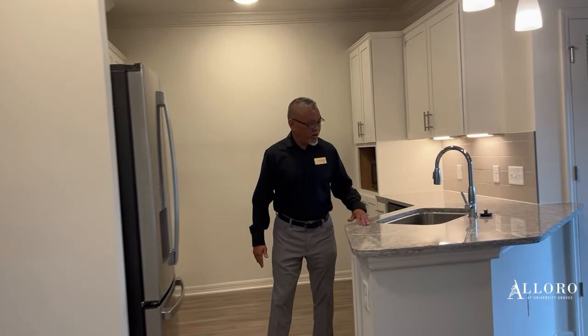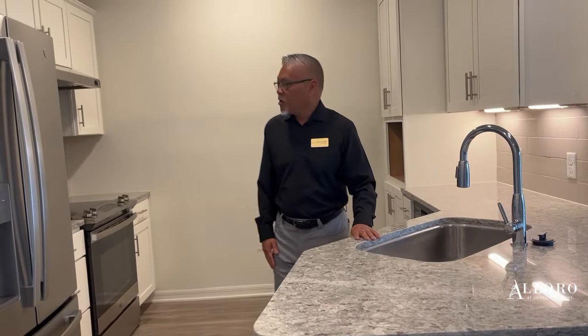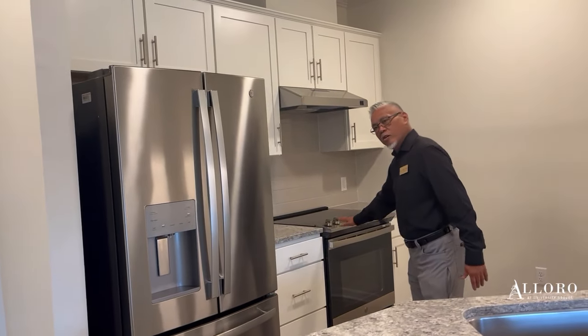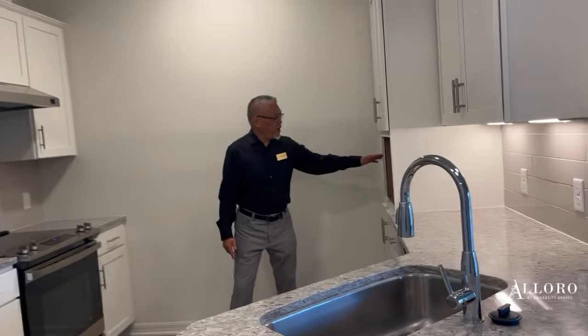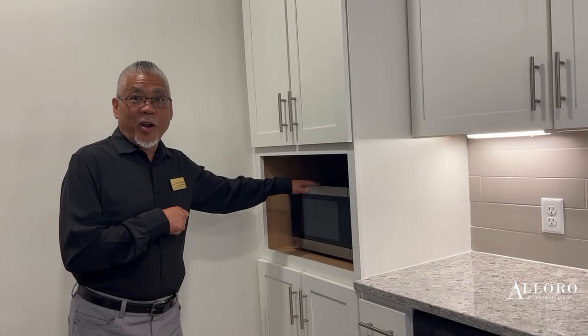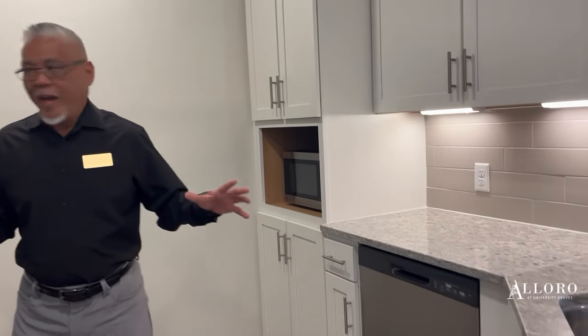We're going to start here at our kitchen and as you can see, we have beautiful granite countertops. All of our apartments are equipped with stainless steel appliances — refrigerator, stove. We also have a dishwasher and our microwave that looks like it's just a microwave, but it's a convection oven and an air fryer.